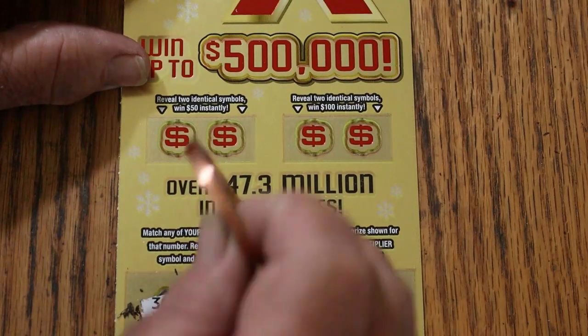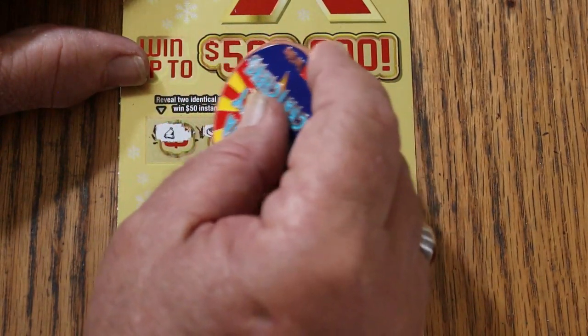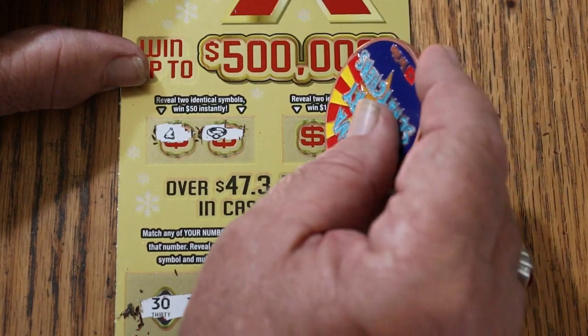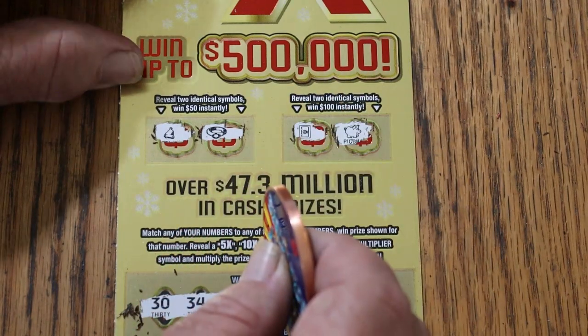Anything in the bonuses? Two identical symbols for 50 — a hat and a ring for 100, a safe and a piggy bank. So nothing today.